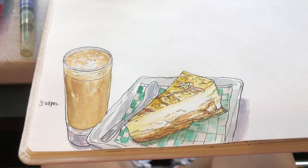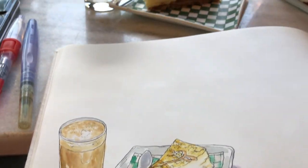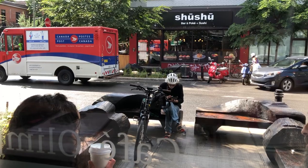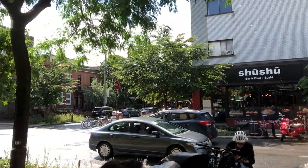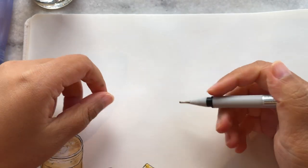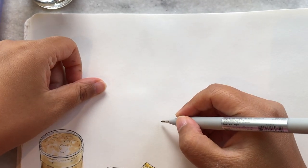I ordered a cup of latte and a slice of apple cinnamon cheesecake and it took about 10 minutes to sketch them. After that, the sunshine is back - it feels like another different day. So after eating my cheesecake and drinking most of my latte, I'm ready to sketch the view outside the window in front of me.